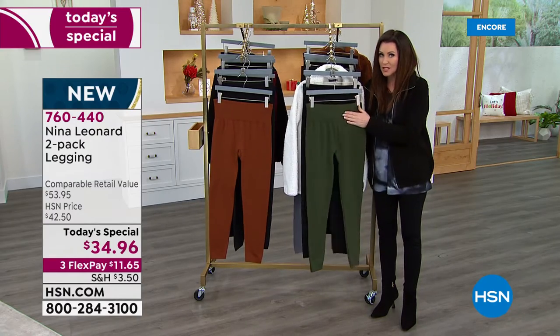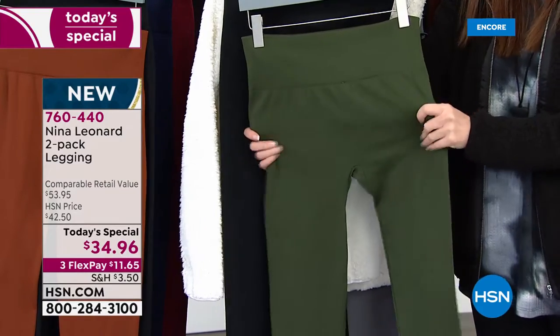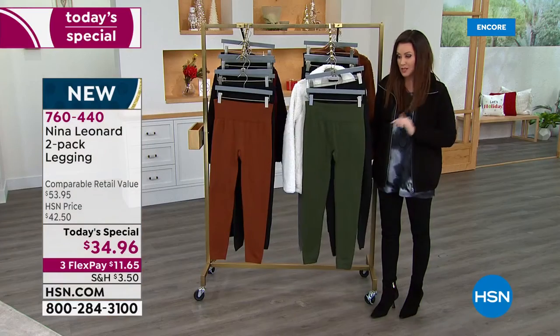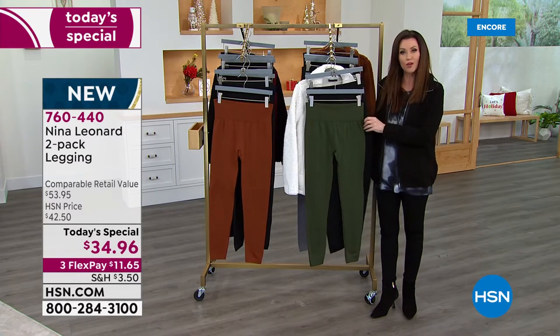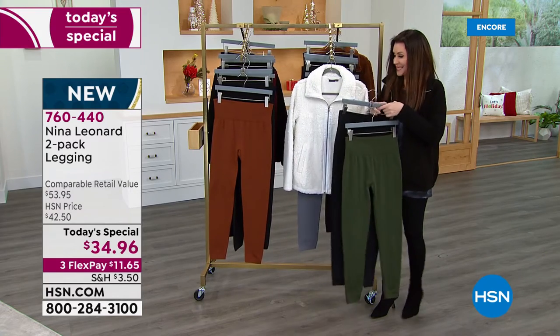Choose extra small through 3X. I highly recommend getting your true size. If you're on the fence, you've got all the way through the end of January with our extended return policy — even on clothing like this, we want you to be happy. So if you get them home and want a different size, you can always exchange. You can also return them for a full refund of your purchase price. But you won't get this Today's Special price any day but today.